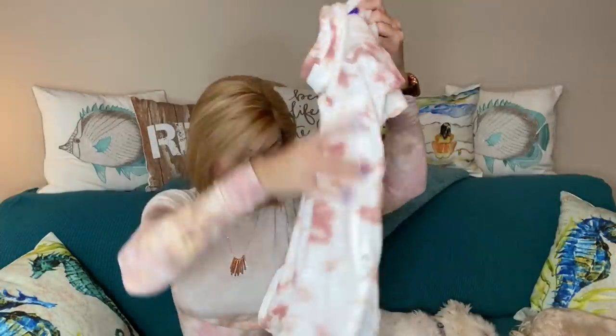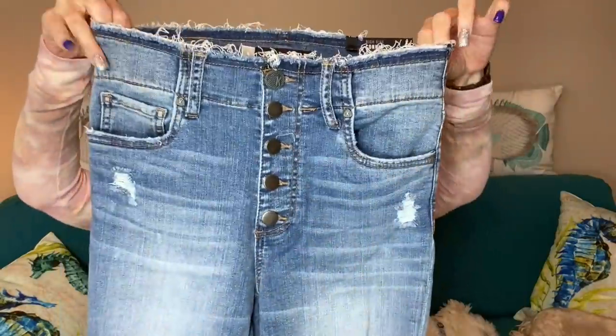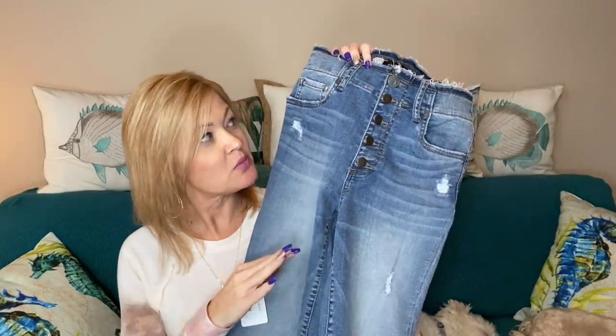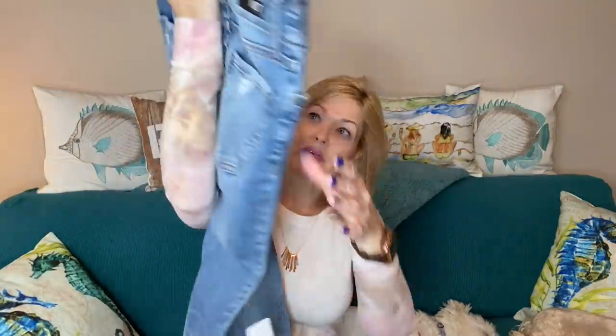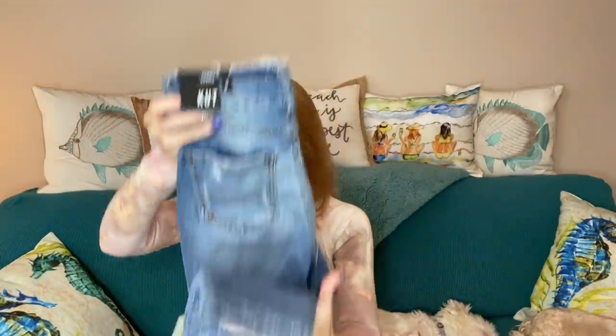And then there are the jeans — these are by Cut. How awesome are these? They're in their brand new catalog. Love this fringy top waistband. Buttons down the front. They have an unfinished hem with a little distressing but not too bad. These are the Connie Ankle Skinny High Rise. I'm in love with these — I'm so glad she sent them. They were probably on my wish list. They were just in the spring catalog.